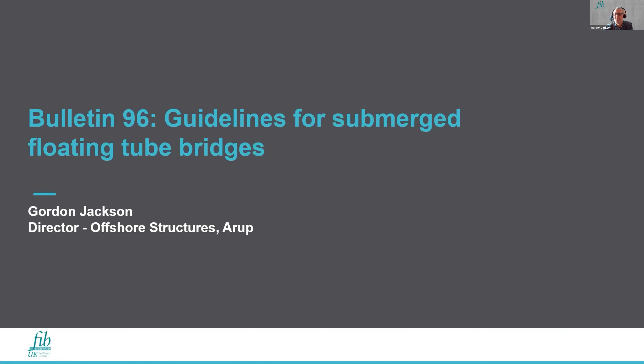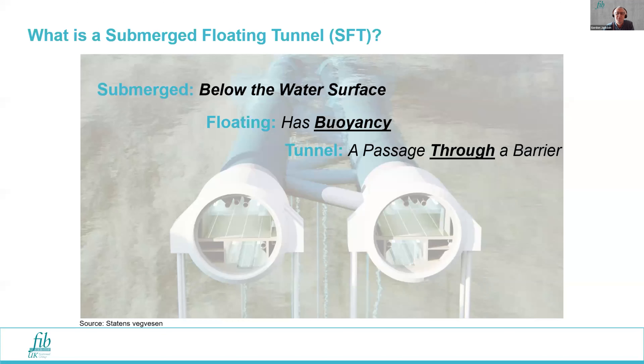Thank you, Chris. So I've been introduced, so I better get on with it. This is guidelines for submerged floating tube bridges. So what is a submerged floating tunnel? There are two terminologies: SFTs and SFTBs. Submerged means it's below the water surface, floating means it has buoyancy, and tunnel means it's a passage through a barrier.